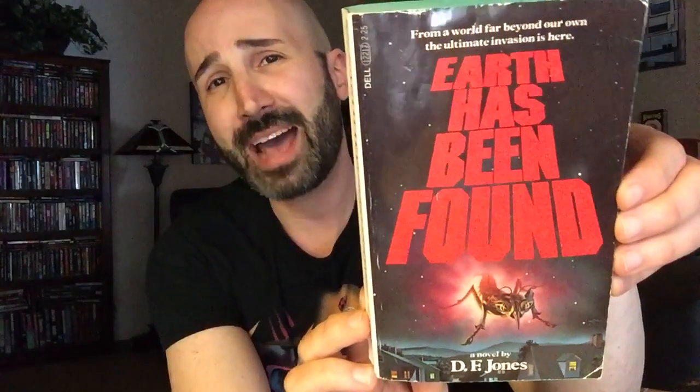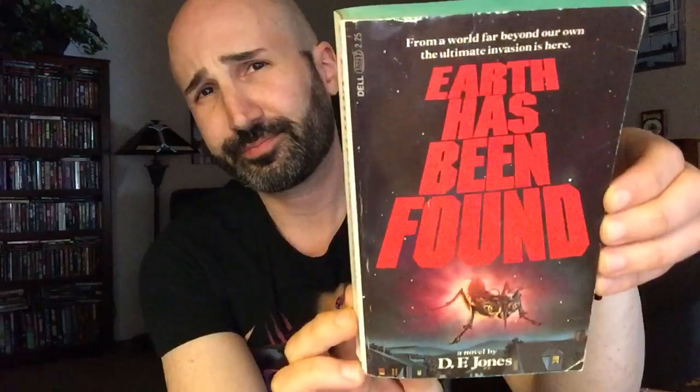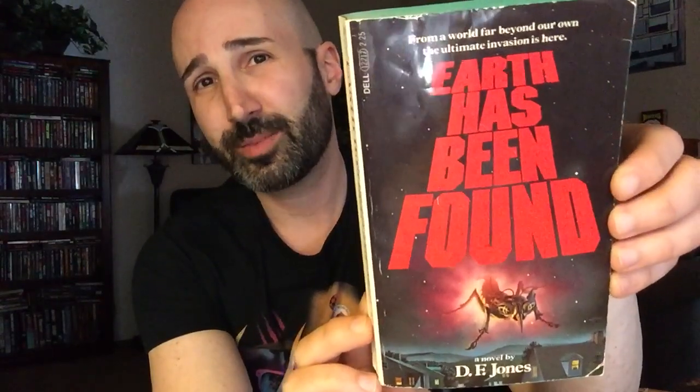Next we've got Earth Has Been Found by D.F. Jones, published by Dell in 1979. Some more great late 70s — this time it's kind of science fiction horror, sounds like an alien invasion novel. I love that cover, and I love the 70s for having those teal edges — that's just amazing. This one looks like a lot of fun, kind of like a popcorn read.